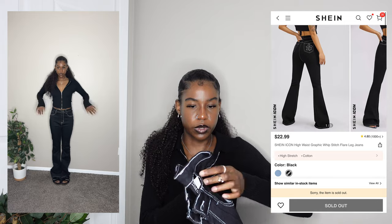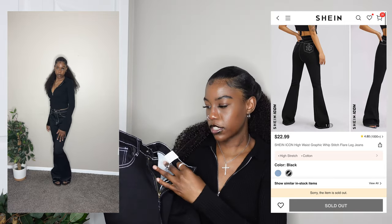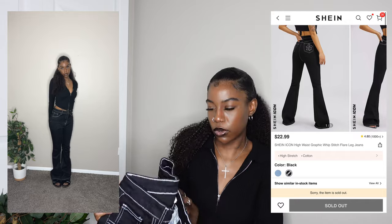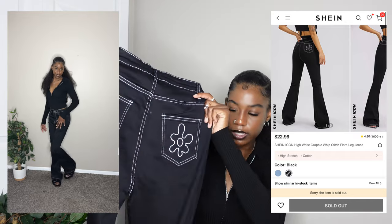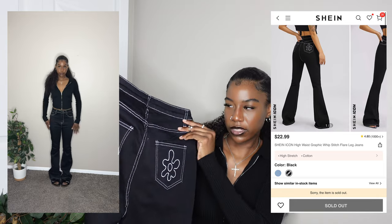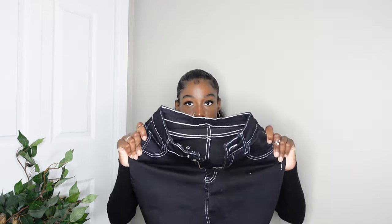These ones I got in 2020 — a nice pair of flare jeans. They're a little too long for me, which is kind of why I haven't worn them. These flower things on the back reminded me of SpongeBob, which is why I got them. I love the black and white contrast with the stitching — these are from Shein. I got them in a size medium, could have done a small since they're not from the tall section. They're just a long pair and very stretchy.